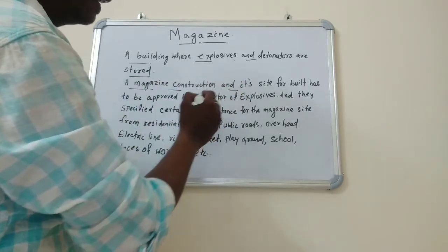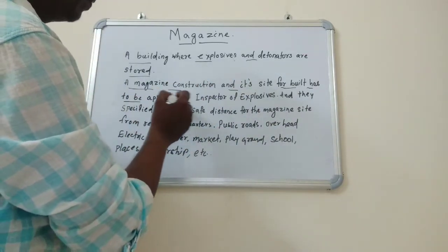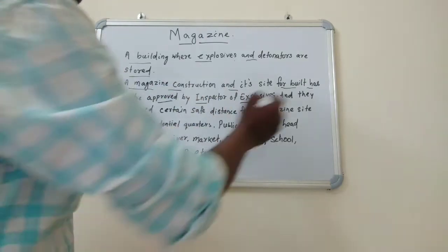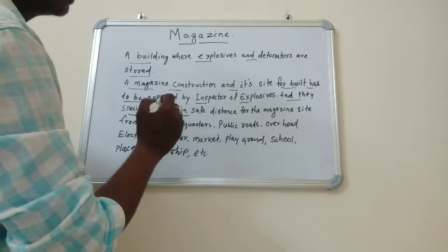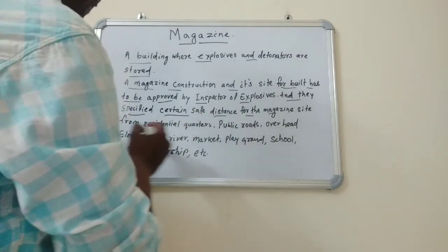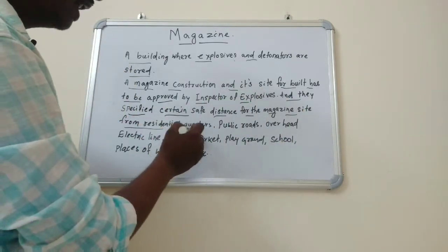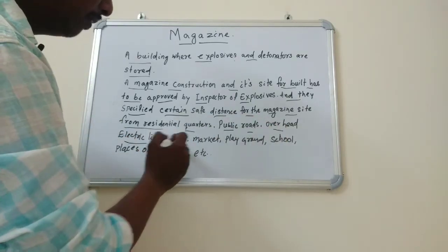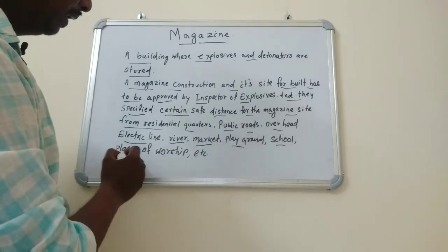Friends, a magazine's construction and its site must be approved by the Inspector of Explosives. They specify certain safe distances for the magazine site from residential quarters, public roads, overhead electric lines, rivers, markets, playgrounds, schools, and places of worship.